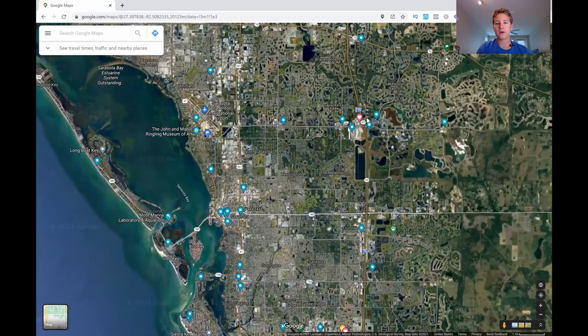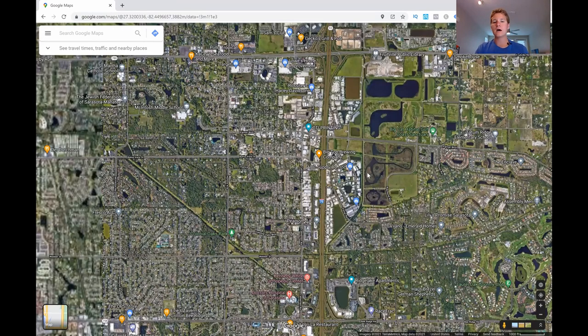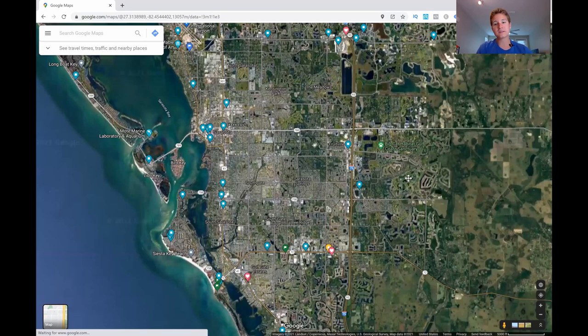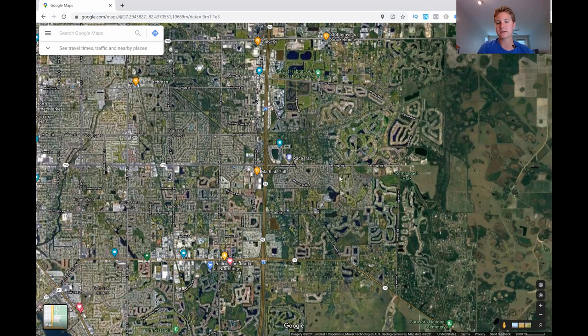Moving south from UTC on I-75, we reach Fruitville, a suburb of Sarasota with plenty of housing options. The homes here are a bit smaller and closer together, making them less expensive and potentially fitting a tighter budget. What's nice about this area is that it's next to the Big Cat Sanctuary, which hosts tigers, lions, and more — a fun exhibit to check out. There's also a hidden gem called Rothenbach Park, a nice shaded trail backed up to Legacy Golf Course. It is not dog friendly, but a great place to walk around.